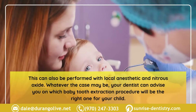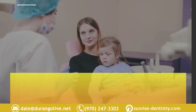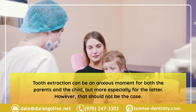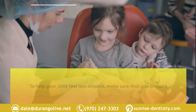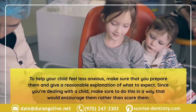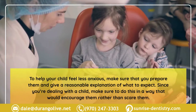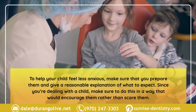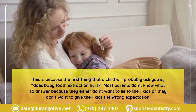Tooth extraction can be an anxious moment for both parents and the child, but more especially for the latter. To help your child feel less anxious, make sure you prepare them and give a reasonable explanation of what to expect. Since you're dealing with a child, make sure to do this in a way that encourages them rather than scares them.